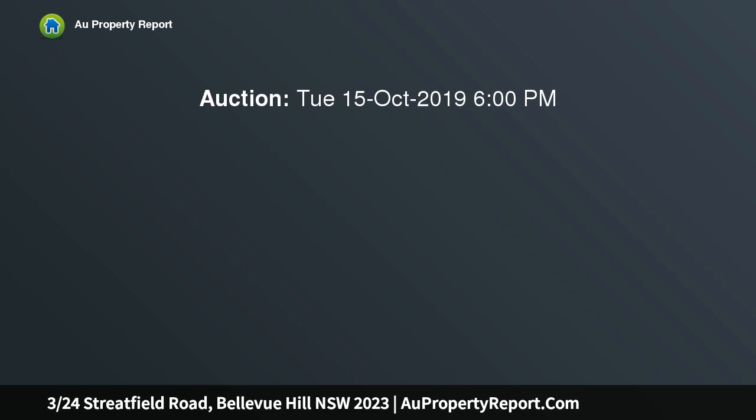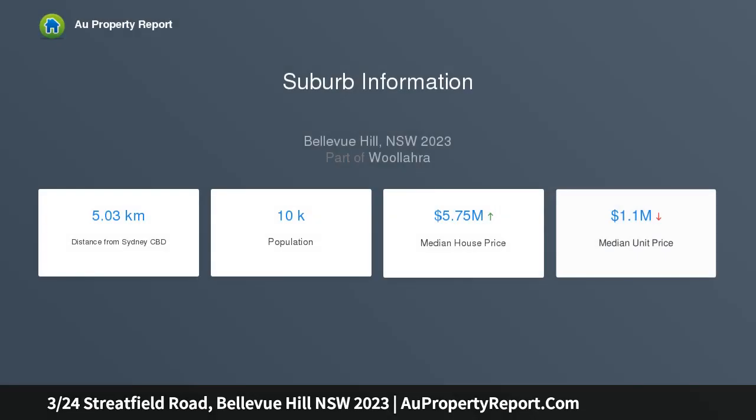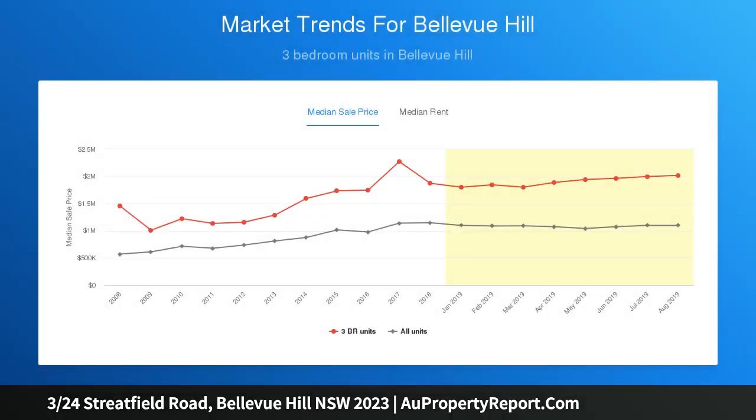This oversized Strata apartment combines classic Art Deco charm with contemporary style, meticulously renovated and beautifully appointed. The property is set over a spacious 94 SQM floor plan, enjoying generous proportions and abundant natural light throughout, boasting a central entrance foyer, windows on three sides, and only one common wall.